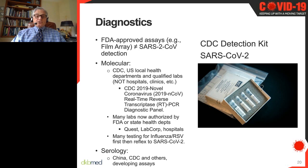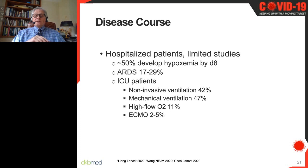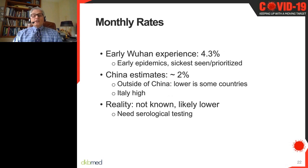Serology is going to be very important because it will give us better denominators on infection rates and help us understand how often severe disease occurs and in whom. Among hospitalized patients, from the Chinese experience, about half developed low oxygen by day 8 and ARDS in almost a third. ICU patients often required ventilation assistance, and some were placed on extracorporeal membrane oxygenation (ECMO), though results with ECMO have not been as good as hoped — similar to the experience with influenza-related viral ARDS.